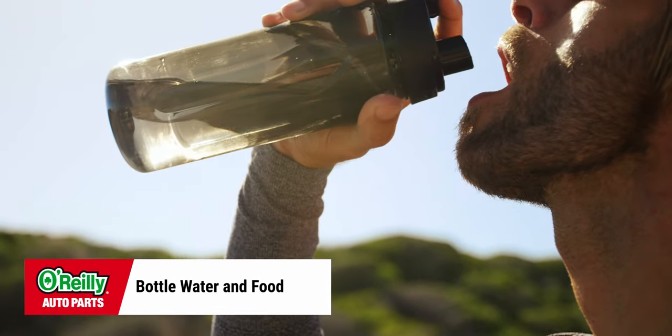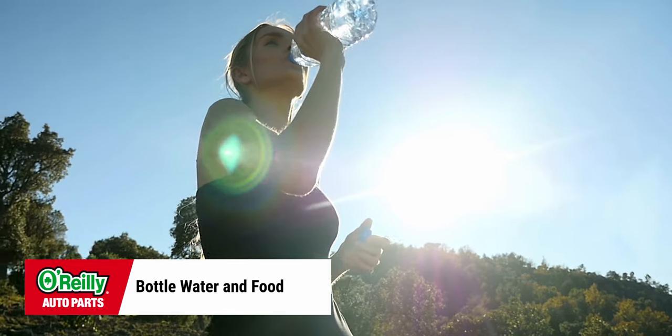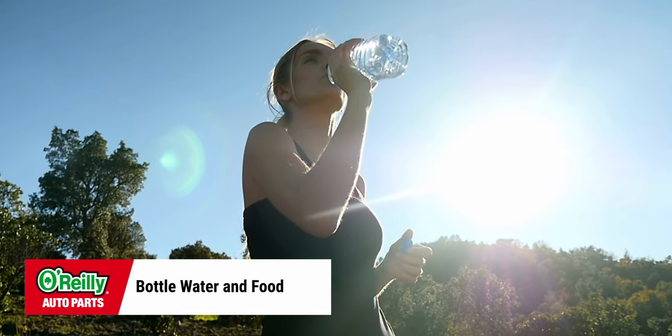Finally, if you're going to be driving through any remote areas, keeping bottled water and a few non-perishable food items like energy bars somewhere in your vehicle is a good idea. It can make being stranded even for just a few hours a lot easier to deal with.